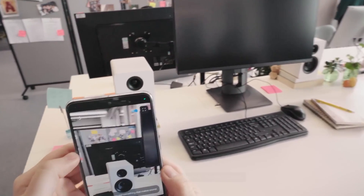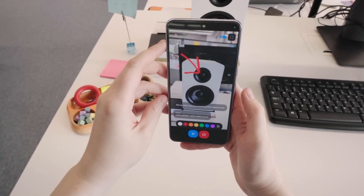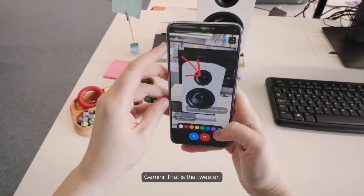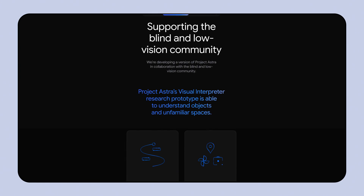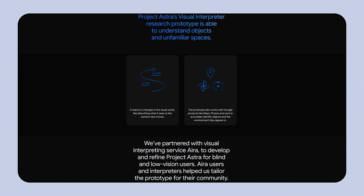Last year at I/O, we unveiled Project Astra, a research prototype exploring the capabilities of a universal AI assistant. In addition to strong enthusiasm overall, we received overwhelming interest from the blind and low vision community to be trusted testers. This year, we're pleased to announce the Project Astra Visual Interpreter for people who are blind or low vision, built in collaboration with professional visual interpreting firm, Aira.